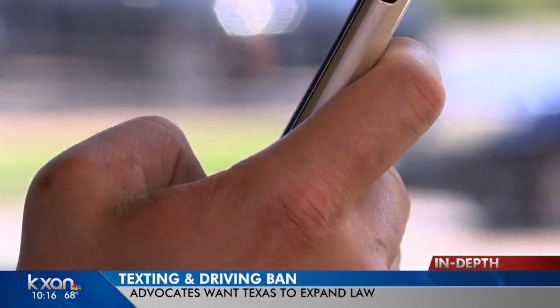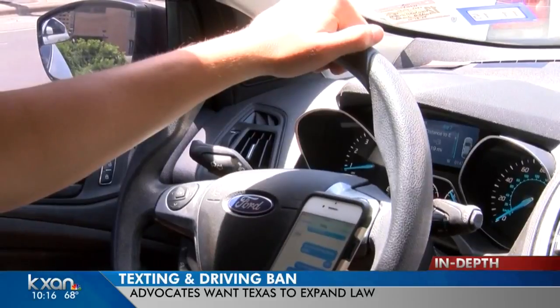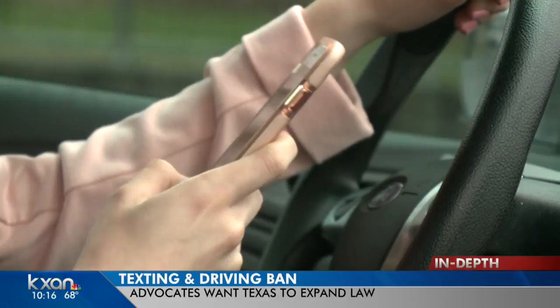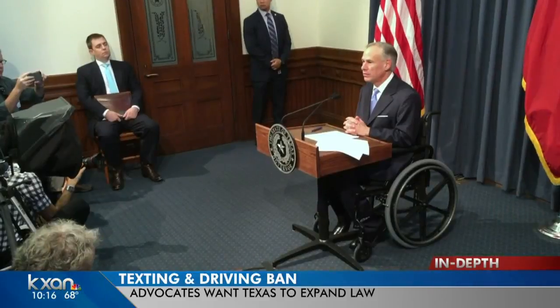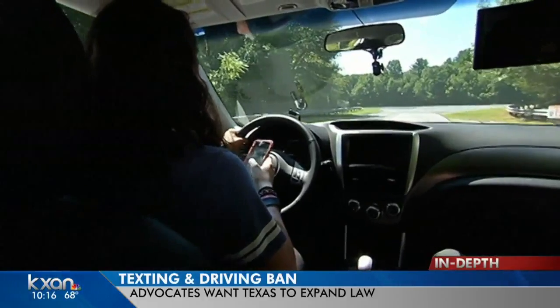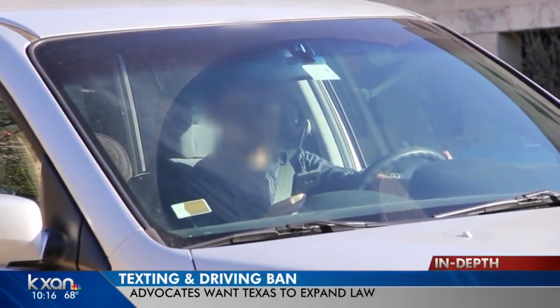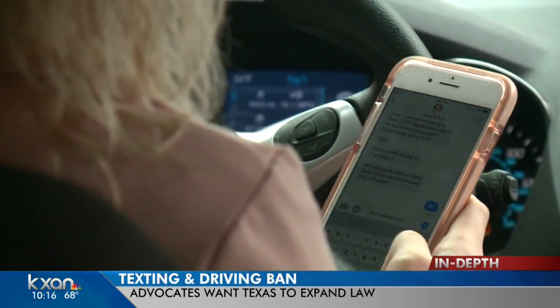There is a statewide law against texting while driving that went into effect last year. But there is a push from some to expand that law, because the ban only applies to texting. Some local jurisdictions have much tougher rules in place, but the governor has gone on the record calling for an override to the state law to get rid of local rules across Texas. Check out our in-depth story over on KXAN.com.